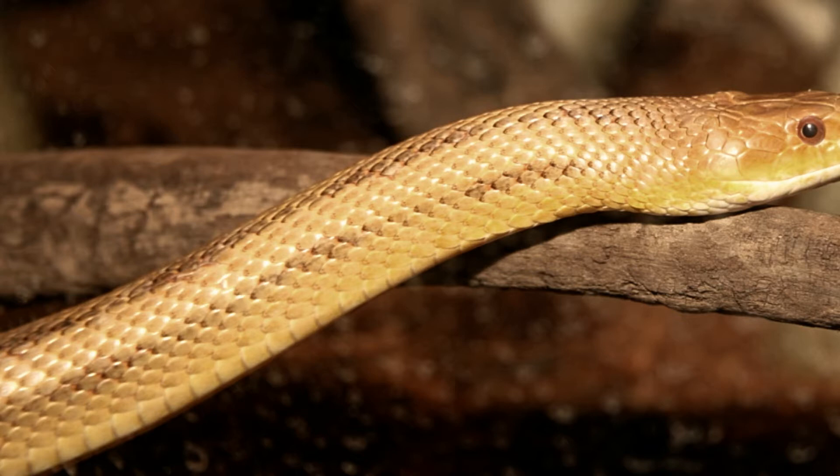The snake is largely nocturnal by nature. The Yellow Ratsnake gets its name from its staple food — rats. It also feeds on mice, squirrels, birds, and bird eggs. It preys on chicks, thus earning the name Chicken Snake.